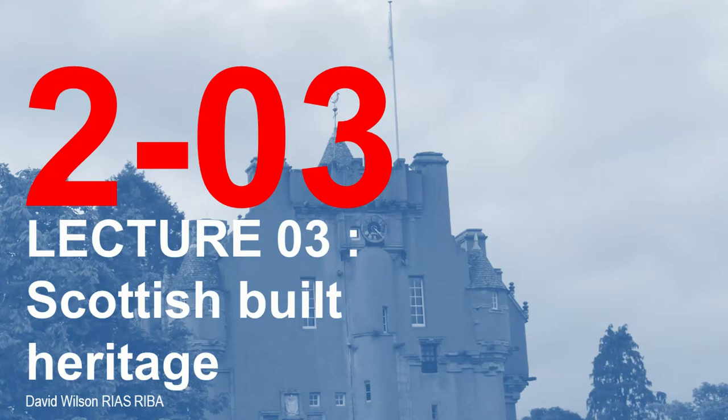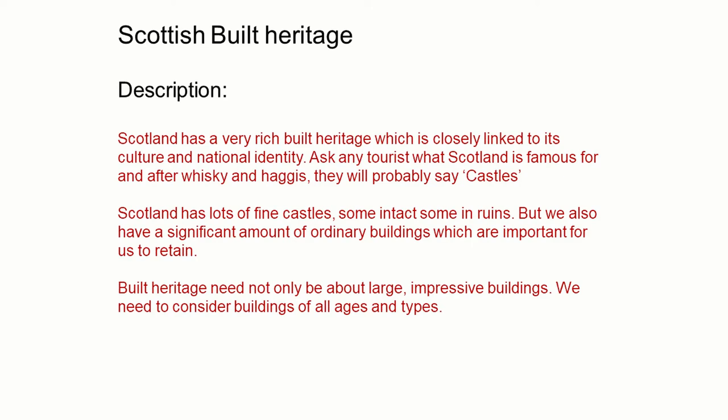Hello and welcome to the third lecture in the series of Building Technology Lectures. This lecture picks up on some of the topics covered in the previous lecture on built heritage. In previous lectures we looked at how our built heritage is our inheritance from previous generations, and we also looked at the methods and mechanisms by which they are protected.